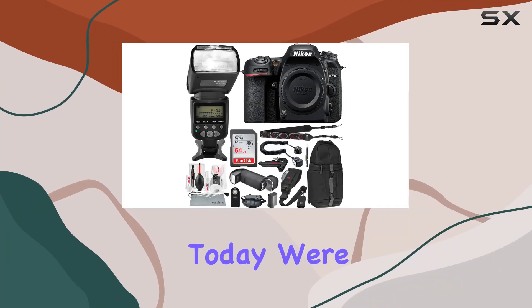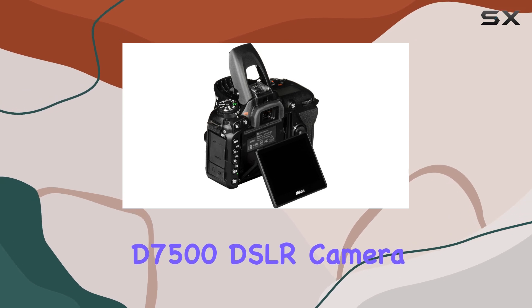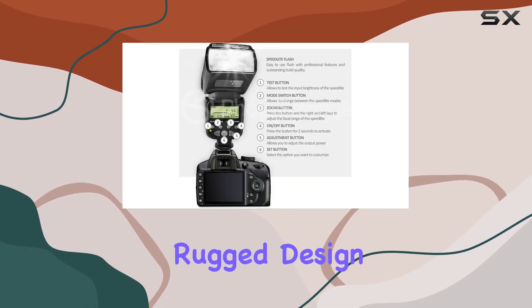Hey everyone! Today, we're diving deep into the Nikon D7500 DSLR camera, a true powerhouse that combines cutting-edge technology with rugged design.